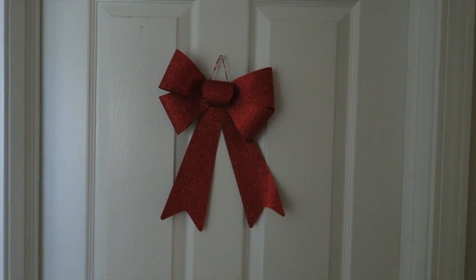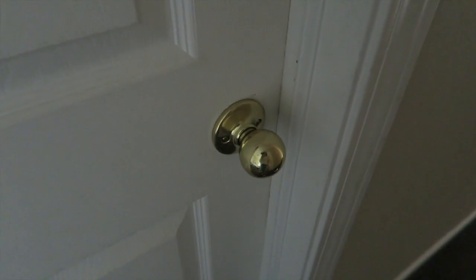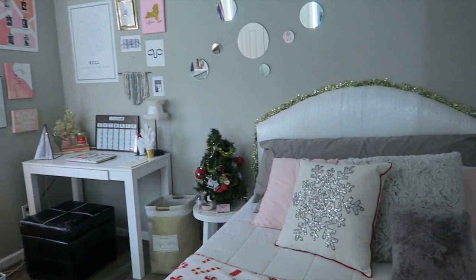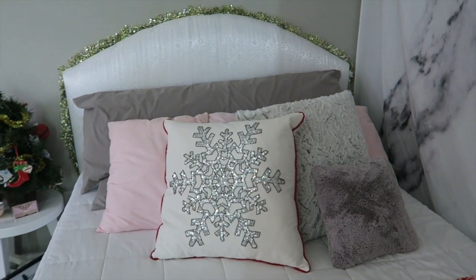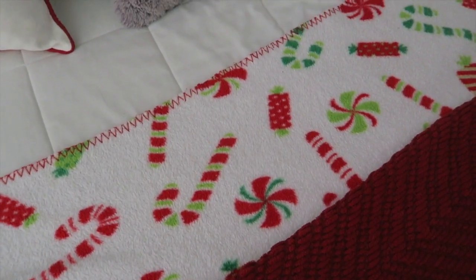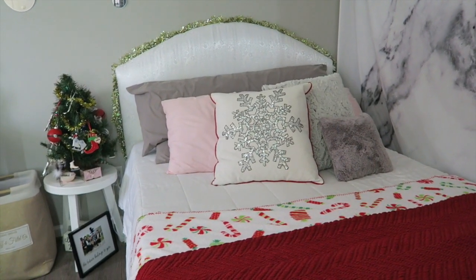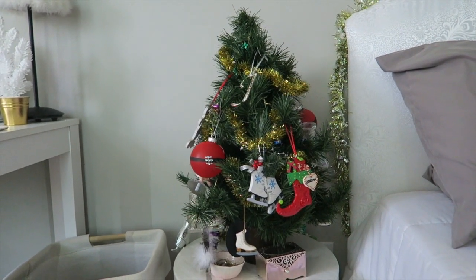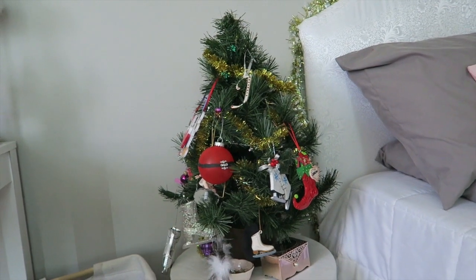Last but certainly not least — my bedroom. This little bow on the door is from, you guessed it, Dollar Tree — one dollar for this bad boy. Inside, let's start with the bed: that sparkle garland is from Dollar Tree, I have this snowflake pillow I've had for many many years — it's a classic — and I added two throw blankets. I also have a little mini Christmas tree next to my bed that has unique ornaments I've gotten over the years as gifts, and I just love having it there.